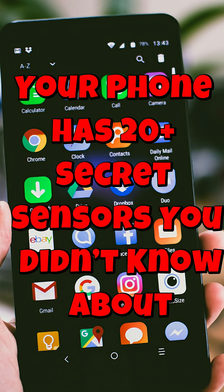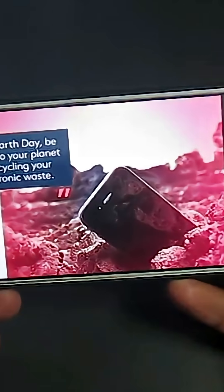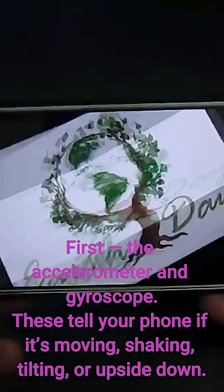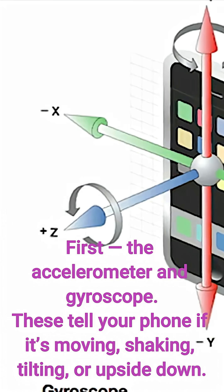Your phone has more than 20 secret sensors inside it, and you're using them every day without knowing. First, the accelerometer and gyroscope — these tell your phone if it's moving, shaking, tilting, or upside down.